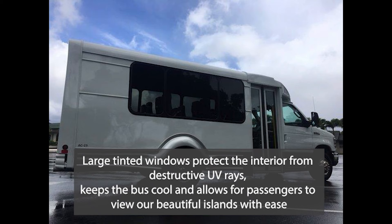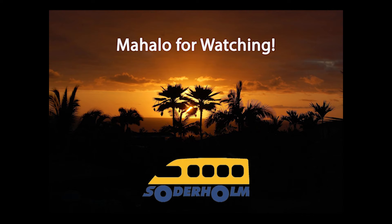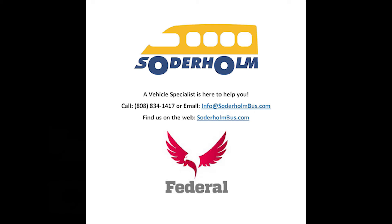Large, tinted windows protect the interior from destructive UV rays, keep the bus cool, and allow passengers to view our beautiful islands with ease. A vehicle specialist is here to help you. Please call us at 808-834-1417 or email us at info@SoderholmBus.com. You can also find us on the web at SoderholmBus.com.